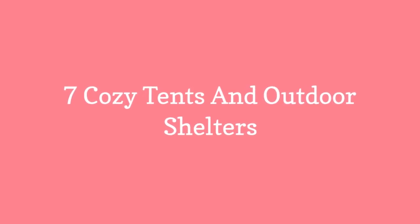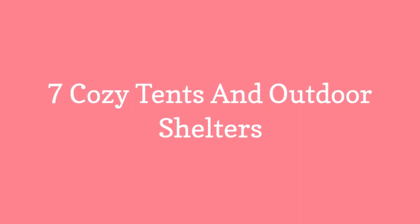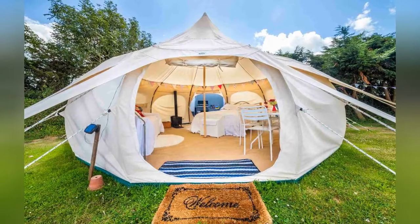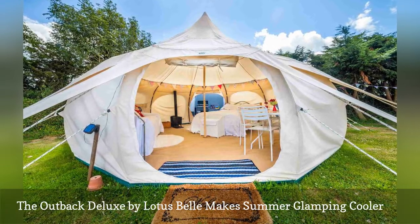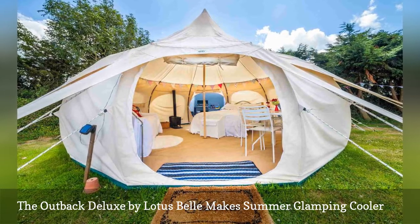7 Cozy Tents and Outdoor Shelters. First up, the Outback Deluxe. It's the latest design by Lotus Bell, an Australian company that specializes in glamping tents sold worldwide, including the USA and Canada.